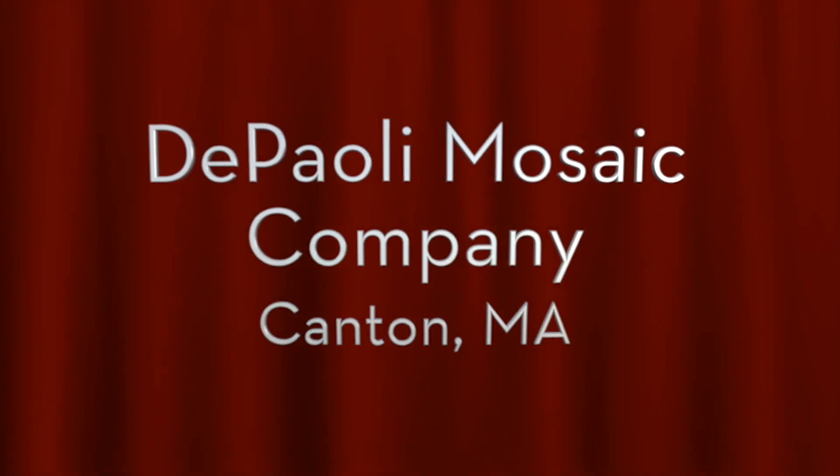An exceptionally well done goes to the DePaoli Mosaic Company in Canton, Massachusetts, for this fabulous installation in the Boston Children's Hospital Hale Family Clinical Building.